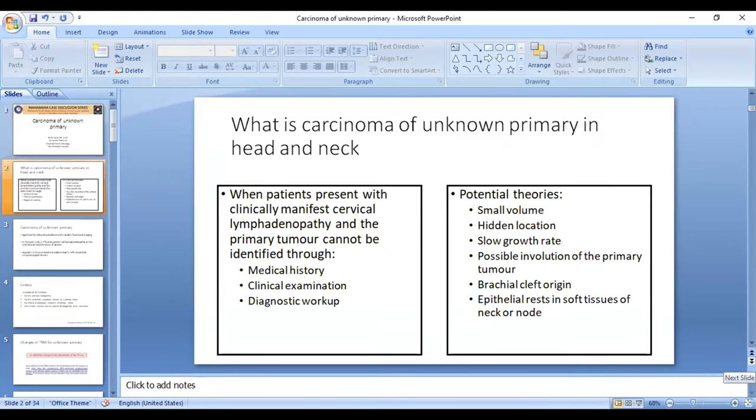What is carcinoma of unknown primary in head and neck? It is when a patient presents with a clinically manifest cervical lymphadenopathy and no primary tumor is identified through medical examination, history, and diagnostic workup, which includes both invasive and non-invasive investigations.